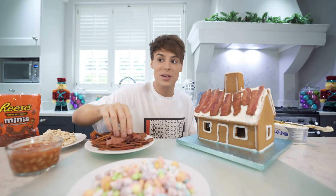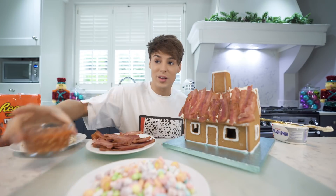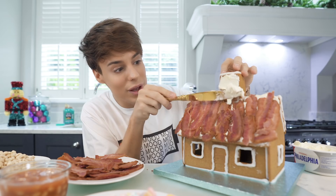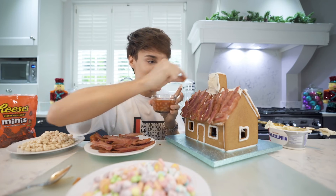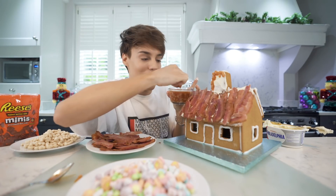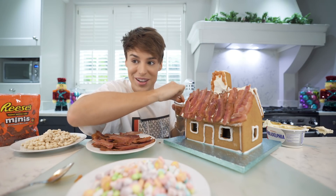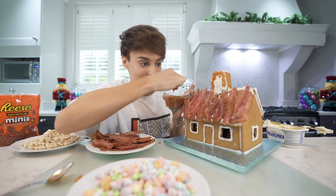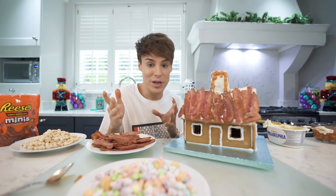It looks better in real life than it does on camera, weirdly. Should we attempt to put baked beans on the roof? If we manage to put baked beans on the roof, this is going to be everything. I'm just gonna put my fingers in the baked beans. I almost feel like doing the outline of the roof and leaving the inside dripping, because all that orange sauce is like dripping. It's honestly scary how good cream cheese makes things stick. For the bottom, I want to do a sweet option for breakfast.